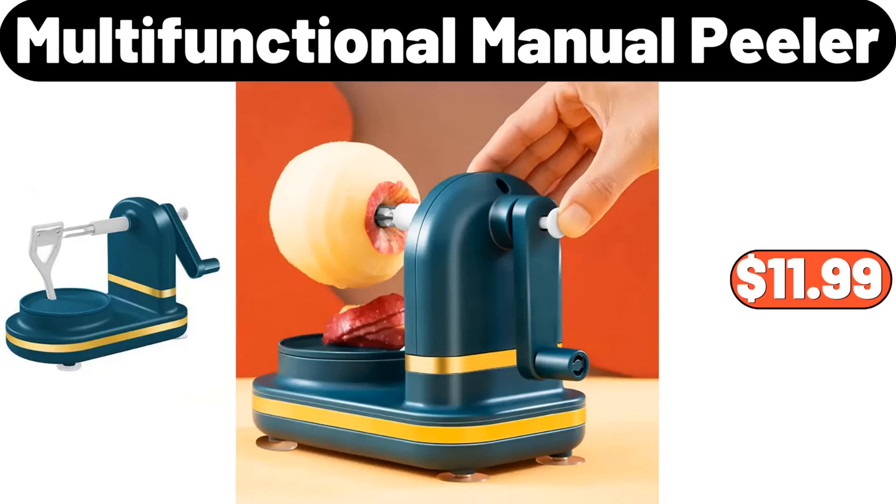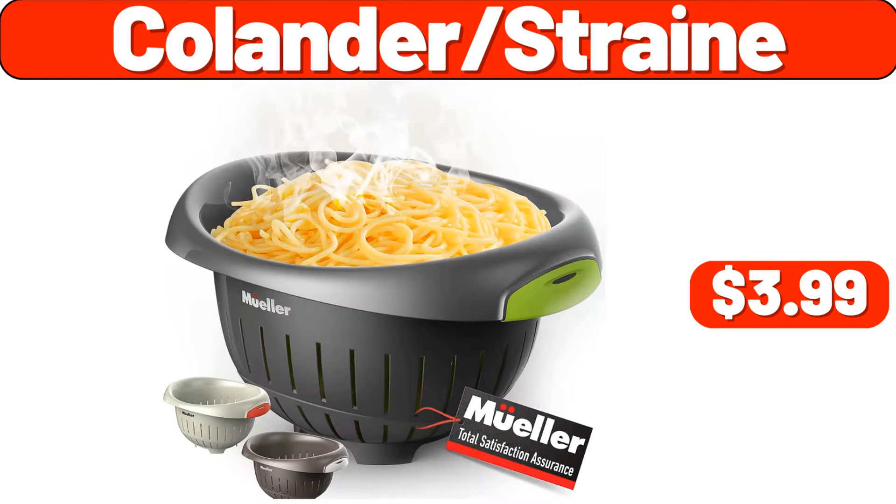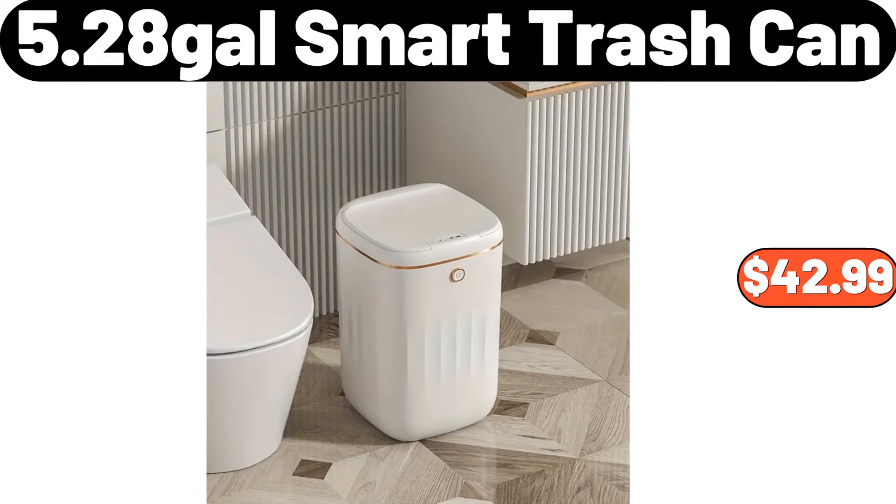Multifunctional manual peeler, $11.99. Paper bowls 12 ounces, $8.99. Culender strain, $3.99. Four-tier floor standing organizer, $39.99. 5.28-gallon smart trash can, $42.99.